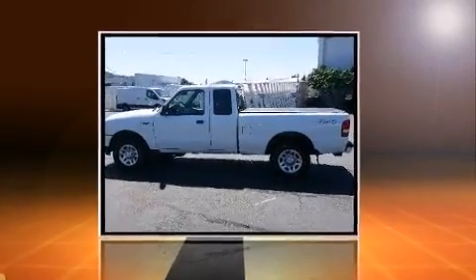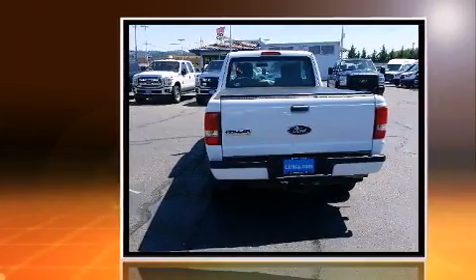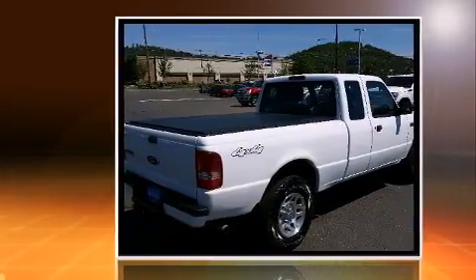Treat yourself to a test drive in the 2011 Ford Ranger with less than 20,000 miles on the odometer. This vehicle rocks its class with six-cylinder efficiency and distinctive styling. It features four-wheel drive capabilities, a durable automatic transmission, and a four-liter six-cylinder engine.